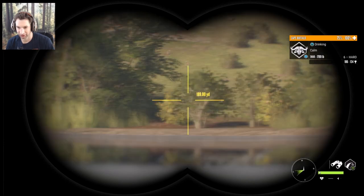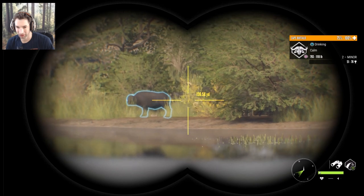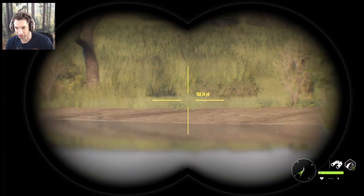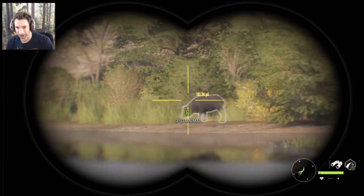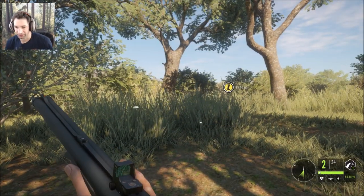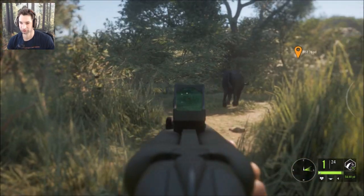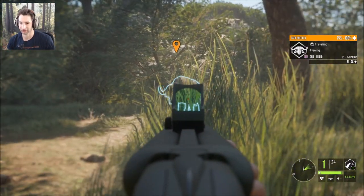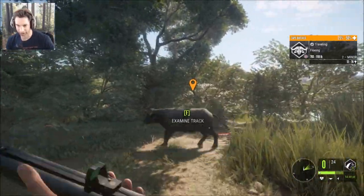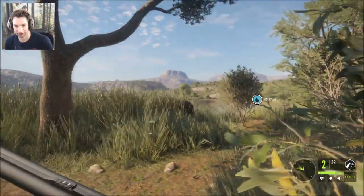It looks like there's a 6 hard there and a couple of Cape Buffalo right here. There's another 6 hard and a 7 very hard right in there. We're going to have to try and get in position to take a shot on maybe a couple of these nice Cape Buffalo. We're about 50 yards away — we're getting charged! Okay, that one's down and we're getting attacked.